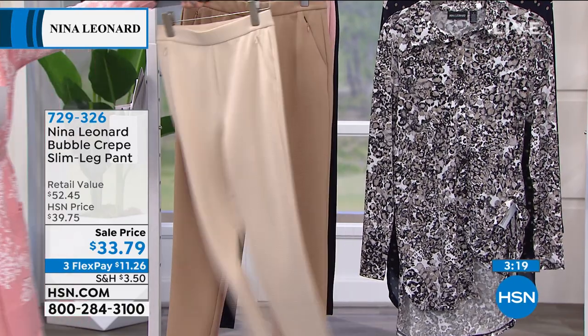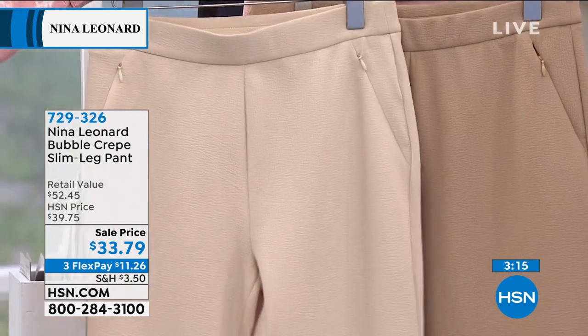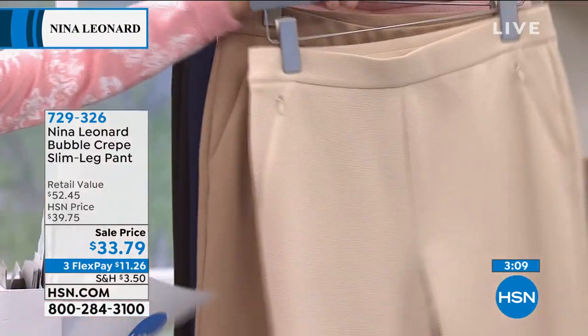Colors available right now — we have a tan and a stone. Stone is the lighter of the two, so this is the stone — it's going to be the lighter. And then tan is a little bit deeper.